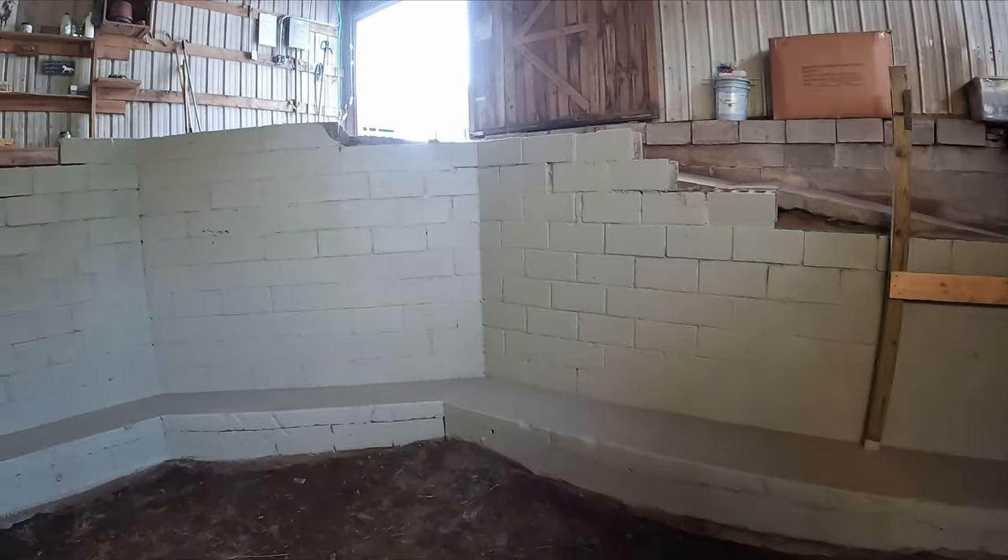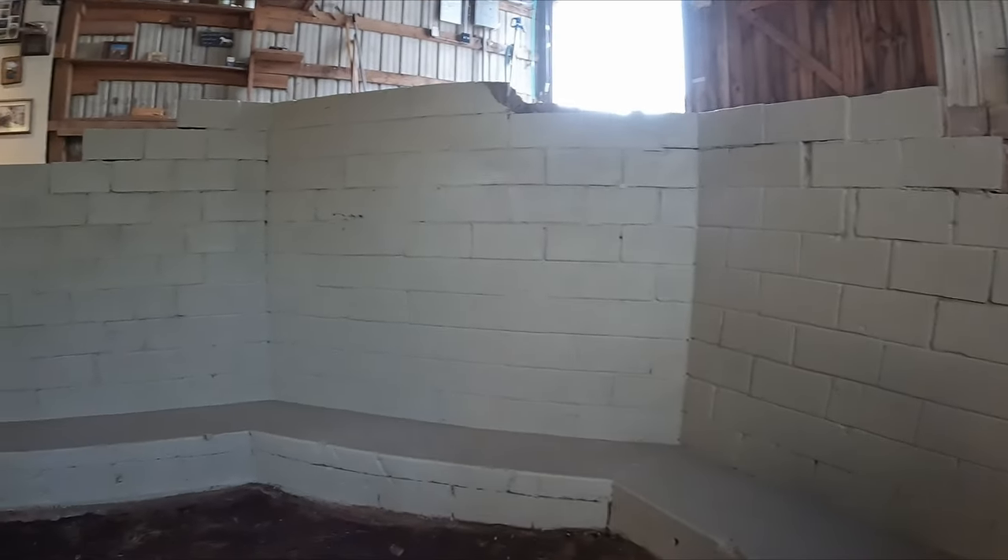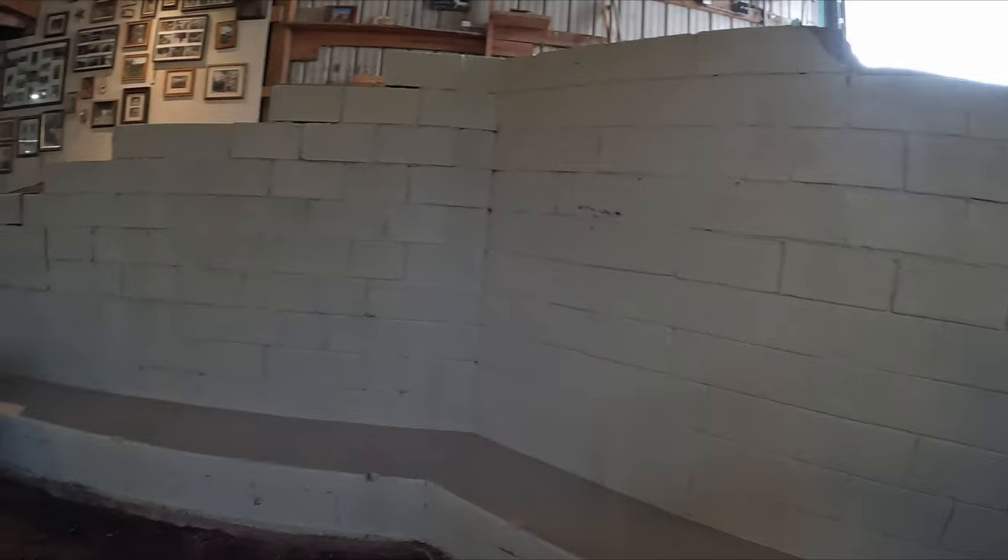Good morning everybody and welcome back. My name is Joel and this is A Stable Life. Look at how good this wall dried down. Look at how good it looks.